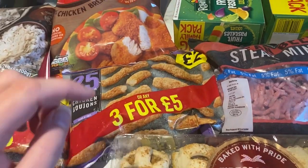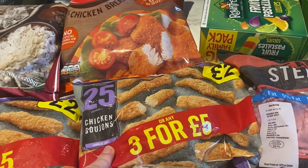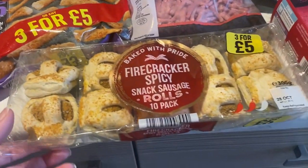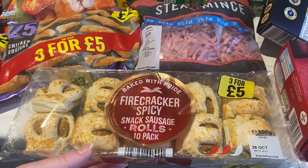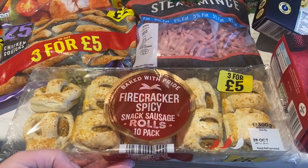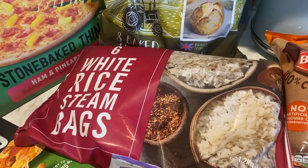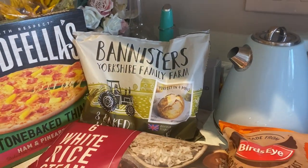Mila loves the chicken goujons from Iceland but I think I got the wrong ones — hopefully she'll still like them though. It was three for five pounds, so I got two packs of chicken goujons and then these firecracker spicy snack sausage rolls — mainly for Dan, but Jack might like them too since he likes spicy food and sausage rolls. I also got some more rice and a big pack of frozen jacket potatoes.